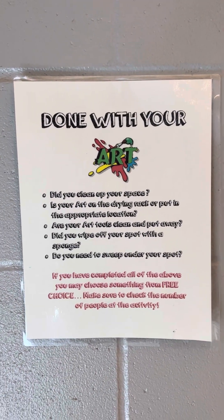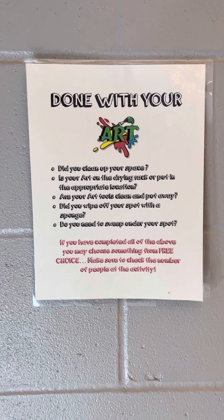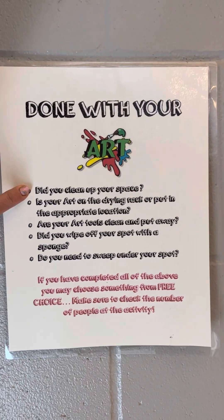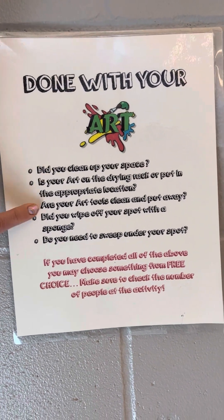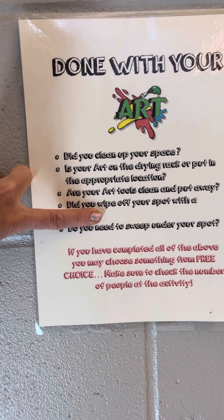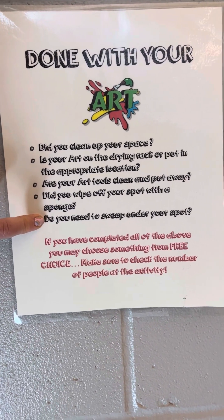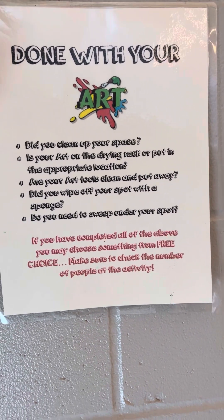If you are done with your artwork and the rest of the class is still working, I might tell you that you may go to Free Choice. Before you go there, you need to check these things: Is your space cleaned up? Is your artwork on the drying rack or in the appropriate location? Are your art tools clean? Did you wipe off your spat with a paper towel or a wipe if it is dirty? And is there anything under your table? If you have completed all of those things, then you may choose something from the Free Choice Center.